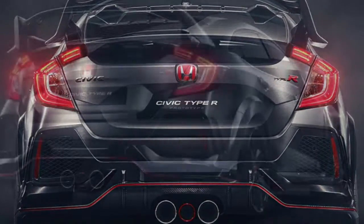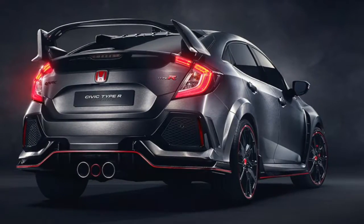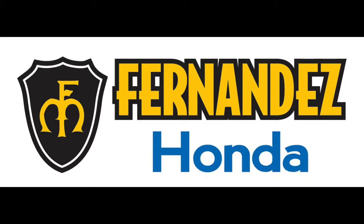We expect the Civic Type R to remain in manual front-wheel drive with added power. Fernandez Honda can't wait to get this car on our lot. Check back to find out when you can see this car in person on FernandezHonda.com.